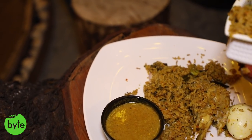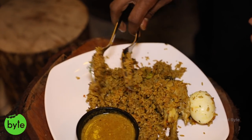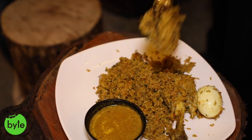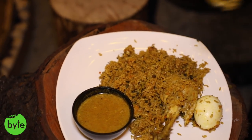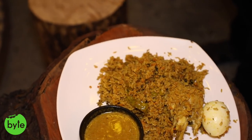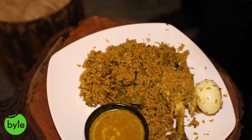Ambur chicken biryani — this is a place in Hyderabad which serves authentic Ambur biryani. We make it in a very authentic way. It's a dum biryani — the masalas, meat and rice cooked together. We take party orders for Ambur biryani; we've already served around 100-people party orders. It's getting popular in Hyderabad and we are getting orders for this.